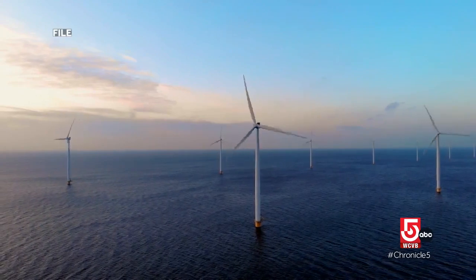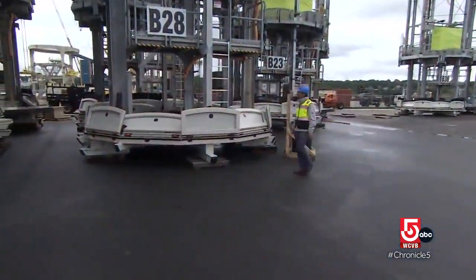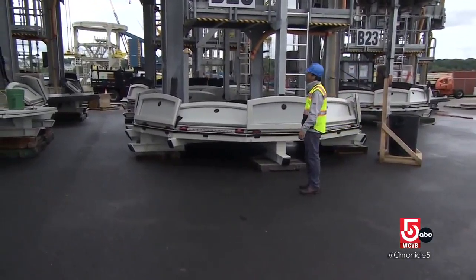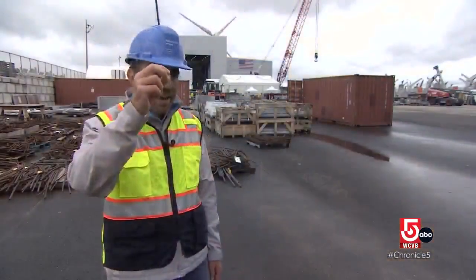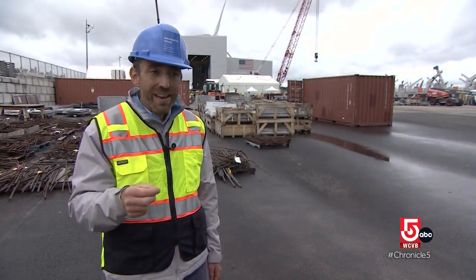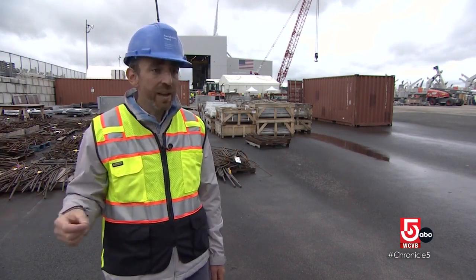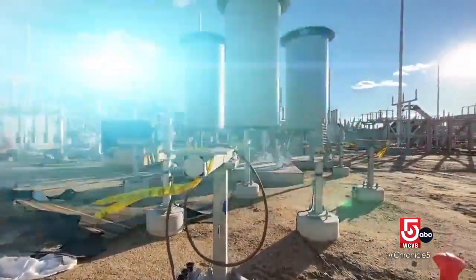The offshore turbines harness wind and use it to produce energy. Orsted's deputy head of construction, Paul Murphy, explains how it gets to the consumer. Each of the turbines produce energy. That energy from the turbine goes into a cable called an array cable, which then goes to an offshore substation. From there it comes onshore and is connected into the grid and used regionally.